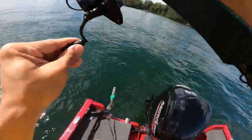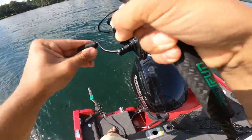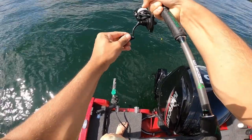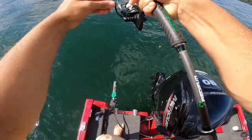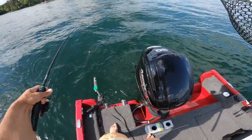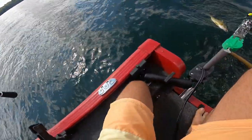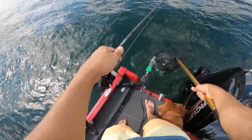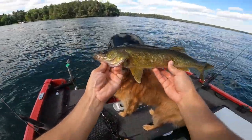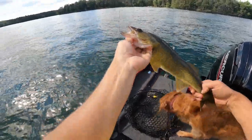Looks like we got something here — oh yeah, number two. This one feels better. A lot better. Let's see what we got here — could be a nicer walleye. Not too bad, it's not huge but I'll net it. There we go — hook already popped out, but that's a nice looking walleye, probably 19, 20 inches. Definitely better than the first one and a pretty fun fight. Get a release on him right away.